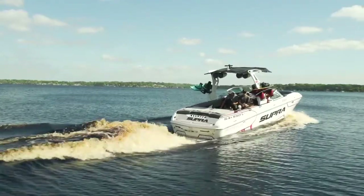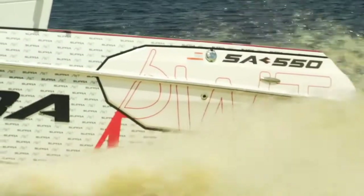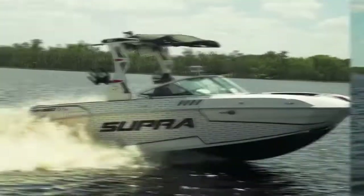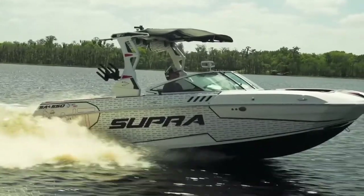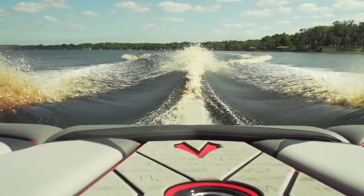Another huge factor to getting on plane quickly is the Supra Launch System. This system deploys the smart plate and both surf tabs simultaneously, drastically reducing the amount of time to get up on plane. The Supra SA is known for its clean, consistent, and controlled wakes, all thanks to the Supra competition hull.